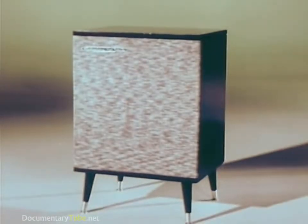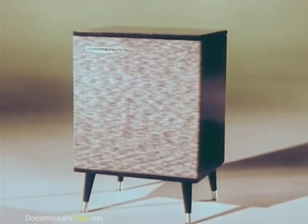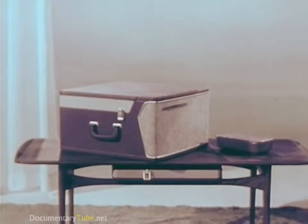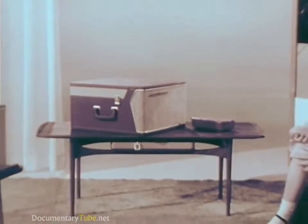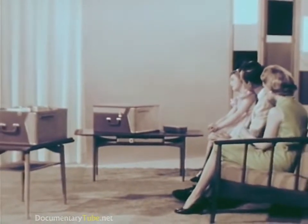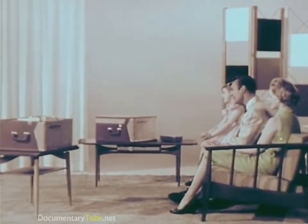In a complete price range to put the ultimate in high fidelity music listening and home recording pleasure within the reach of everyone. All models both play and record, while all the stereo semi-automatics and fully automatic models record stereophonically as well as monaurally, bringing the new thrill of living stereo to home recording.